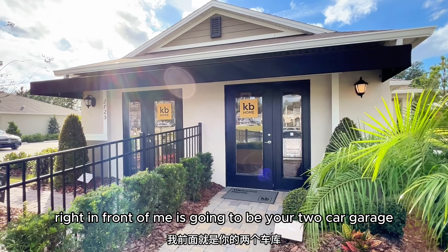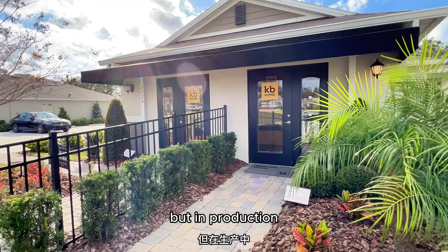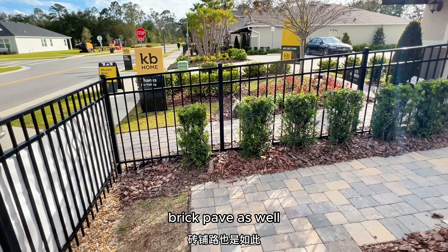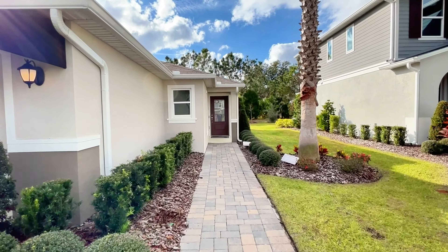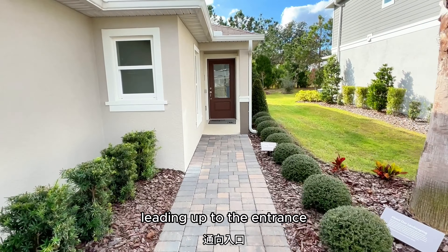Right in front of me is your two-car garage, currently being used as a sales office, but in production you're going to get a garage door. You also have your brick-paved driveway right here, and your entrance to the house is just going to be on the side, with brick pavers leading up to the entrance.